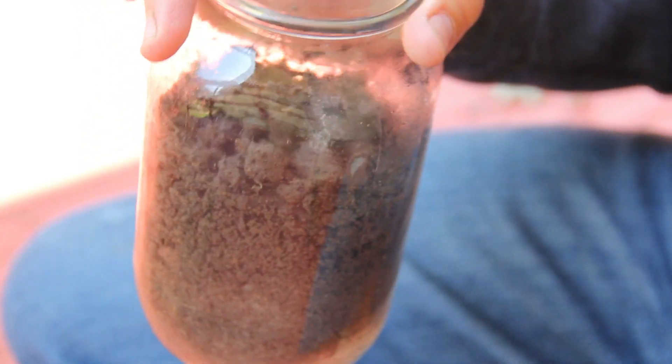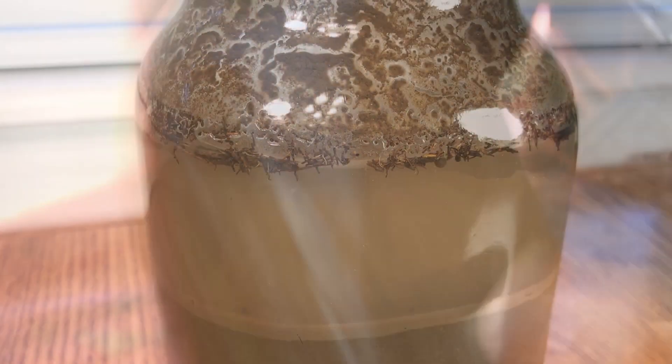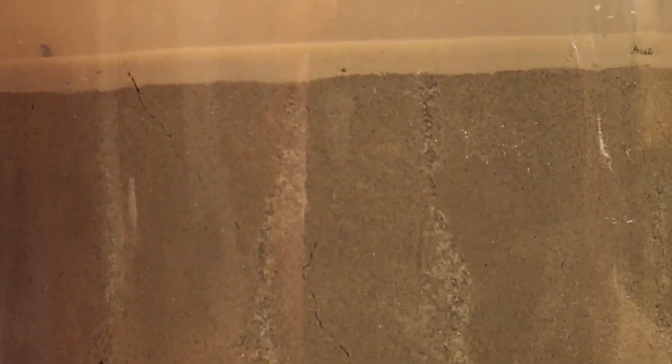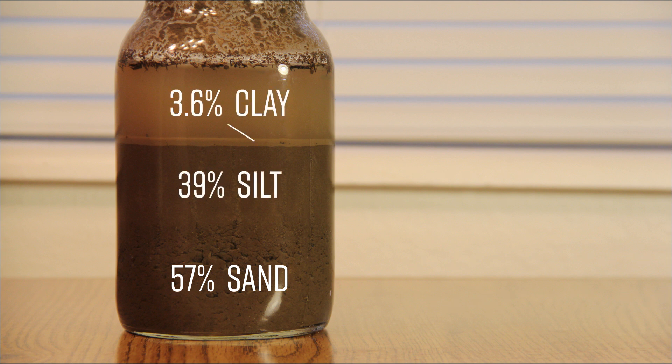I filled up a mason jar with soil from a few different locations, then added water and shook it up for well over a minute. Even after waiting a full 48 hours for everything to settle, some of the particles were still suspended in the water. After comparing my results to dozens of images from other people's tests that I found online, and then calculating the separate layers, I was led to believe that we had 57% sand, 39% silt, and 3.6% clay.